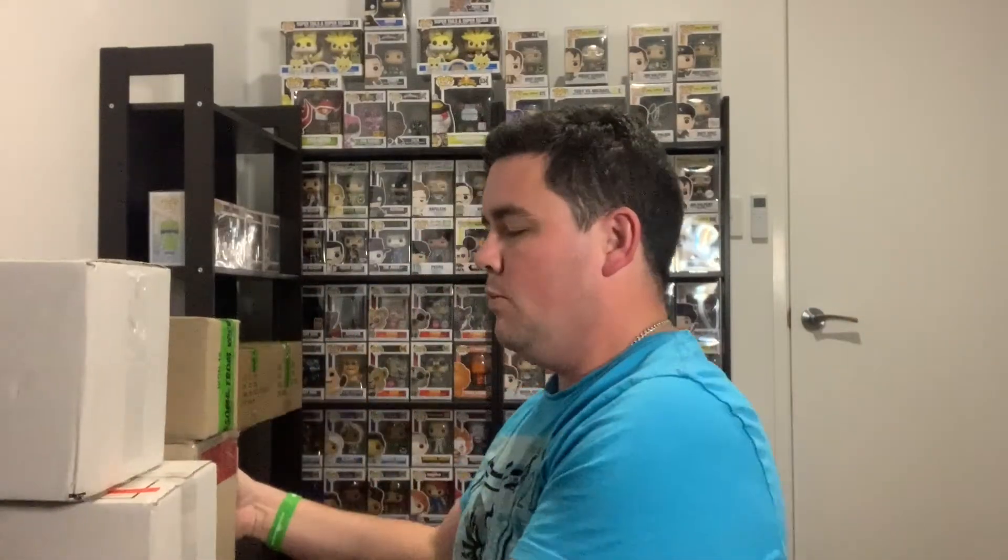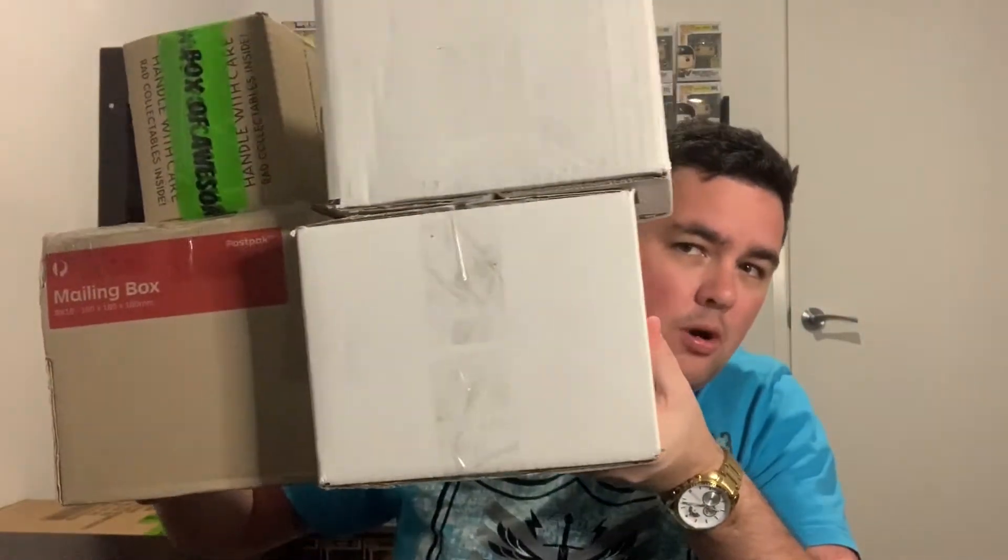Hey everyone, Mystery Box Fiend here, we're back and it's mail day edition number three. We've got some more boxes that have just arrived - there's four more that have just come in. I'm excited to see what's in them. I can't even remember what will be in them because I haven't checked the tracking numbers. Let's get into it and find out what's in these boxes.